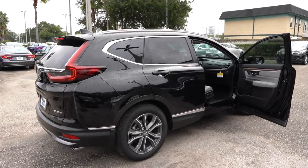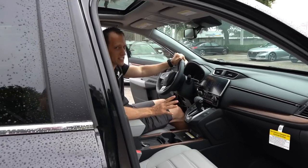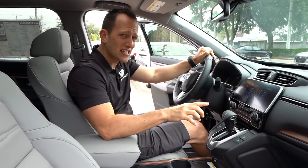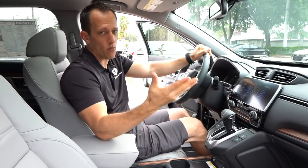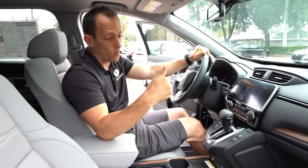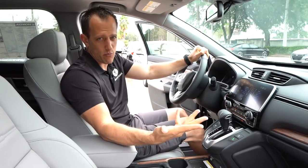All right guys, we're inside the 2020 Honda CR-V Touring level trim — this is fully loaded. We talked about some changes for 2020 on the outside; on the inside it's very, very minimal. I know you want me to get to probably the most important part for you — pricing. The MSRP of this CR-V Touring, the way it sits, is around $34,500. Let's see what you get for the money.